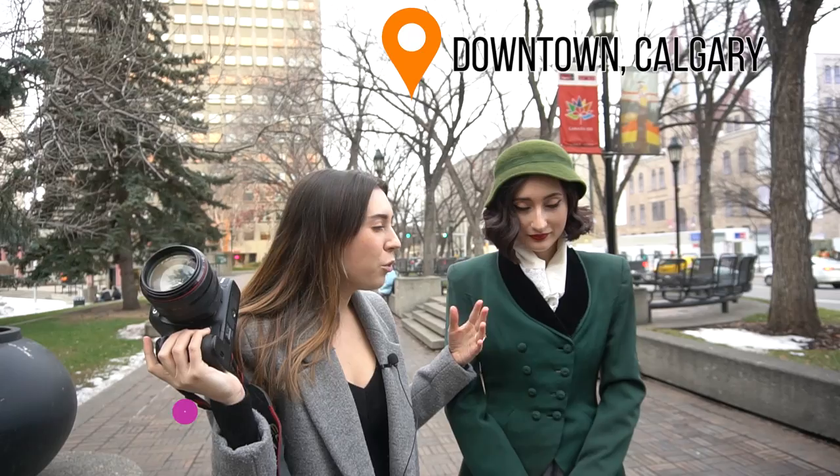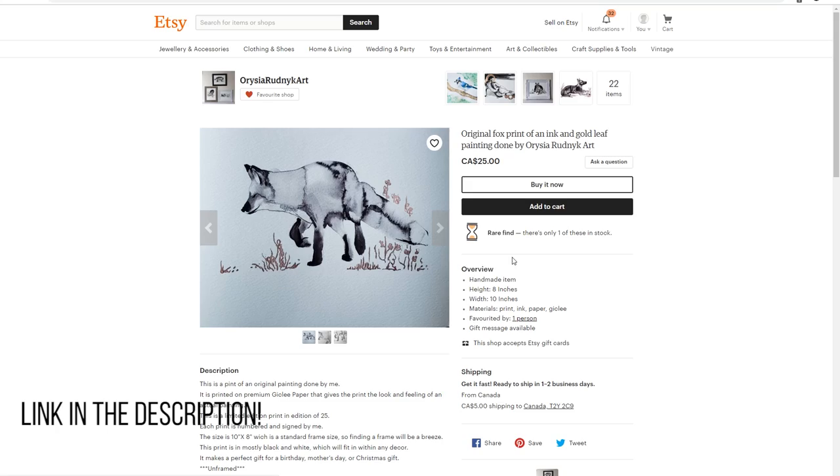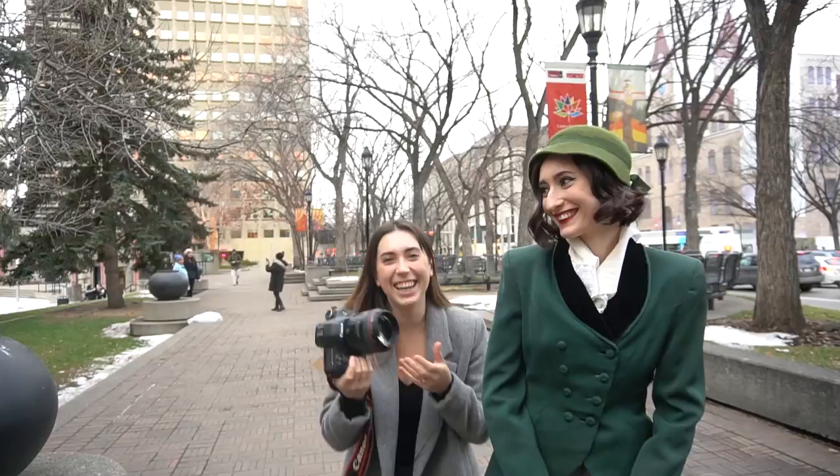Hey guys, Irene here. Today we're doing another behind the scenes — we're doing something vintage downtown Calgary. I went for a 20s, 30s, 40s kind of look. It's not historically correct, just whatever I could find in Valley Village that kind of looks like the look we were going for. Also today we have Orisa modeling — it's my sister. She's an amazing artist; I'll insert her Etsy shop in the description below. As usual we're using natural light, Canon 5D Mark III, 85mm 1.2. We might shoot some film today. We have about an hour because it starts getting dark around 5pm, so let's get started.